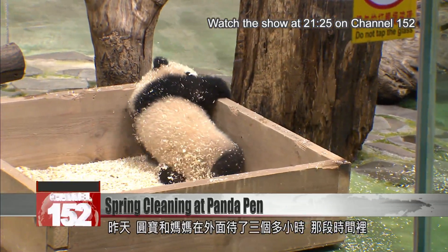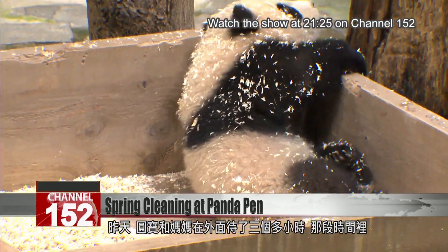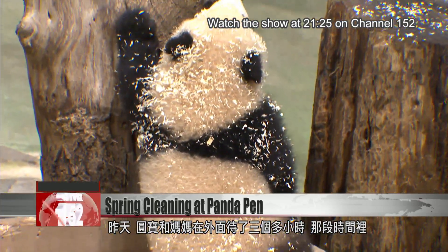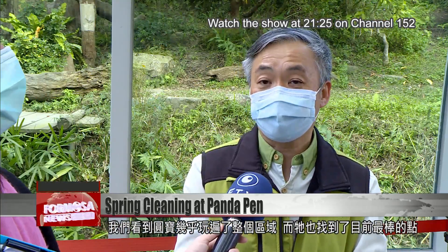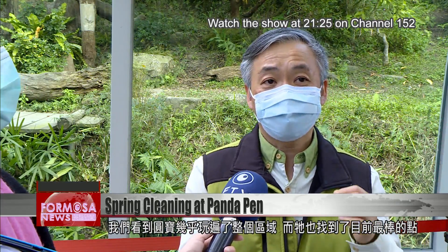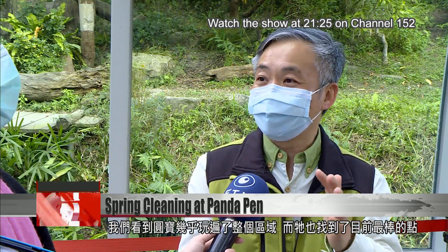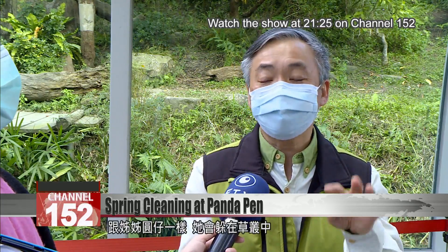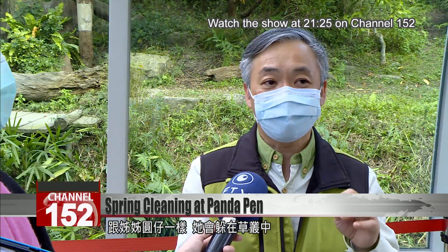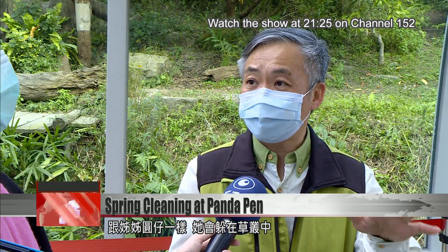But yesterday, Yuan Bao and her mom were outside for pretty much more than three hours. During that period of time, we realize that Yuan Bao will, of course, explore pretty much most of the area. But she also found her best spot, at least temporarily, similar to her elder sister Yuan Zai — she will hide herself in the vegetation on the ground.